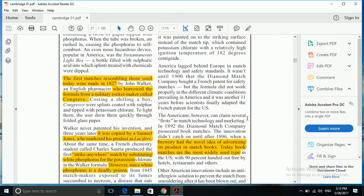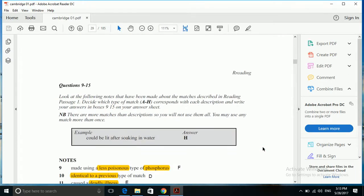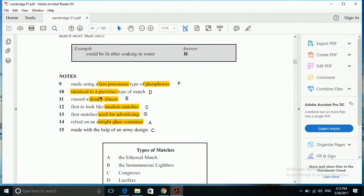Walker never patented his invention and three years later it was copied by Samuel Johns, who marketed his product as Lucifer's. It was copied, so there was an existence of it before the invention of Lucifer's. 'Identical to a previous type of match' is a very nice paraphrase of 'copy', because there was an existence of the similar kind. So D, Lucifer's, is the right answer to question number 10.